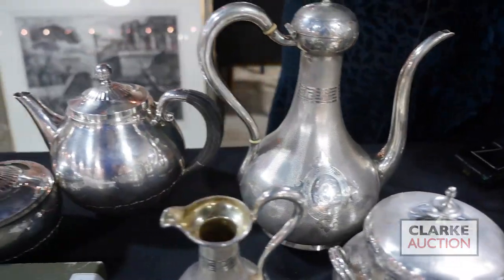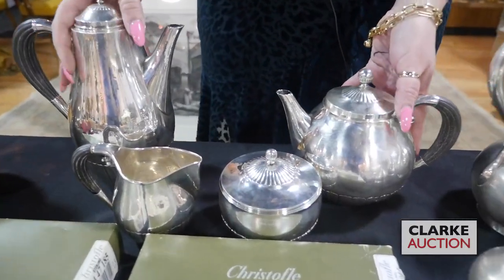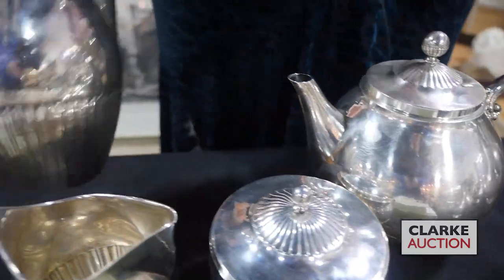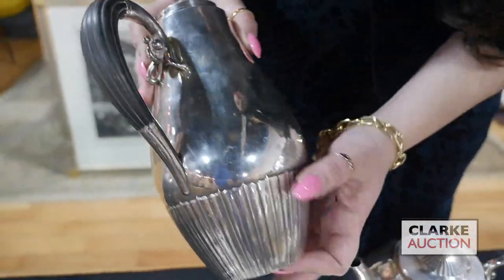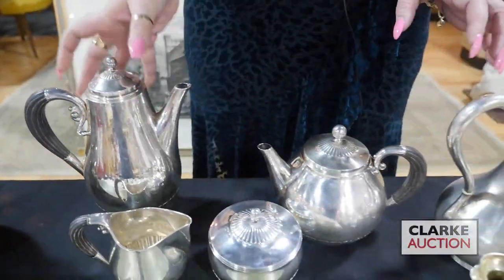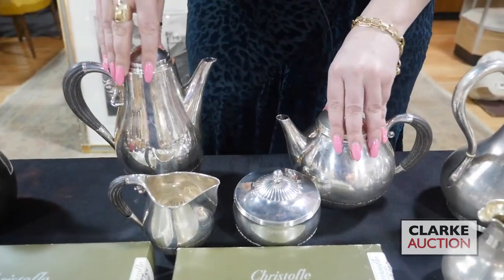Moving on to some more contemporary silver, we have this four-piece Johan Rohde for George Jensen Cosmos sterling tea service. Really beautiful — always love George Jensen. This is estimated three to five thousand. You can see the nice detailing with the fluting to the bottom portion of the vessels. This is the Cosmos pattern, Johan Rohde for George Jensen.